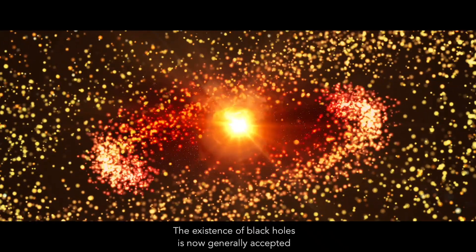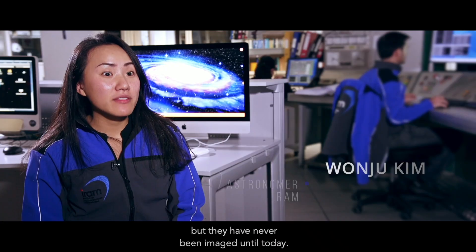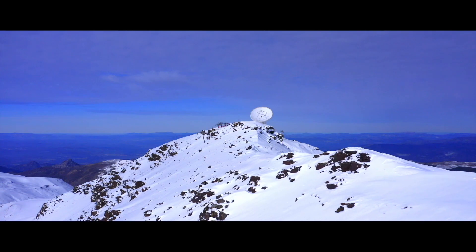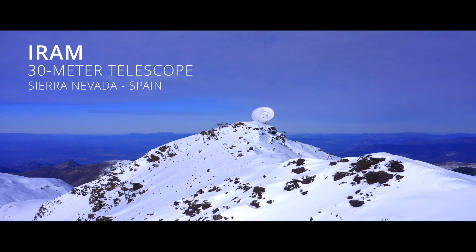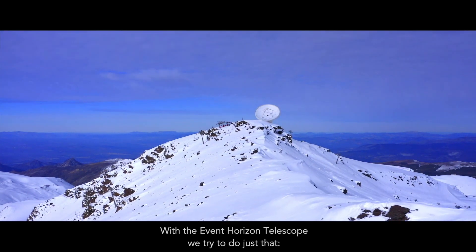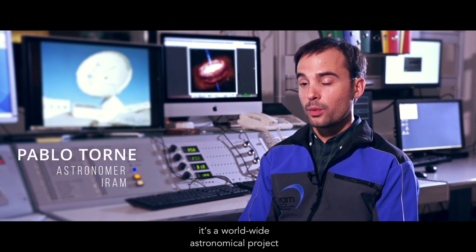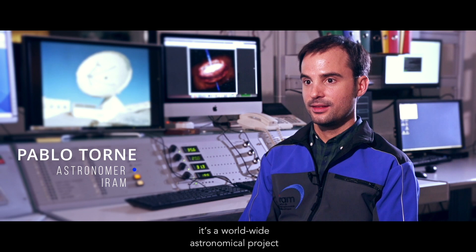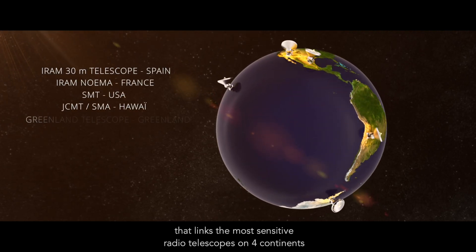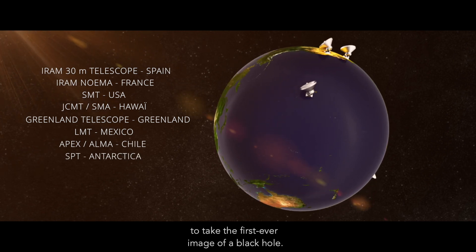The existence of black holes is now generally accepted, but they had never been imaged until today. With the Event Horizon Telescope, we try to do just that. It's a worldwide astronomical project that links the most sensitive radio telescopes on four continents to take the first ever image of a black hole.